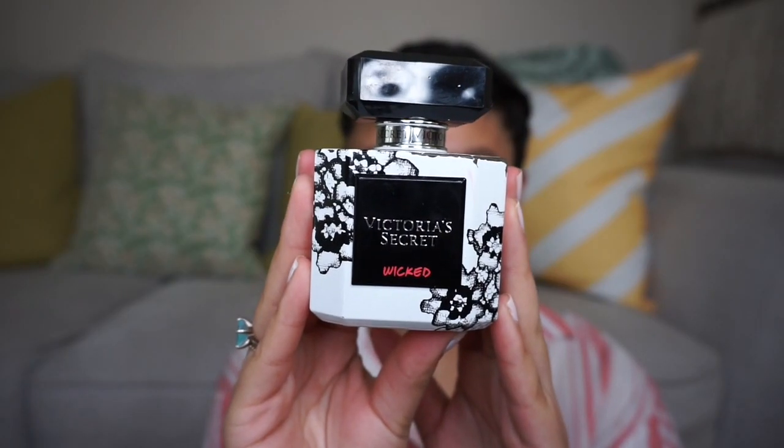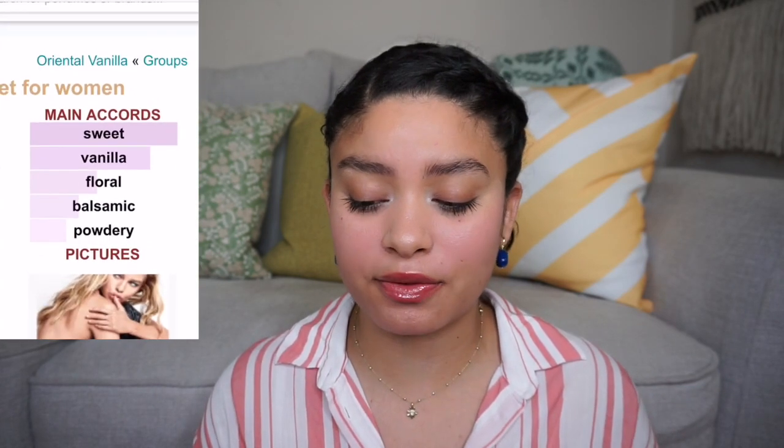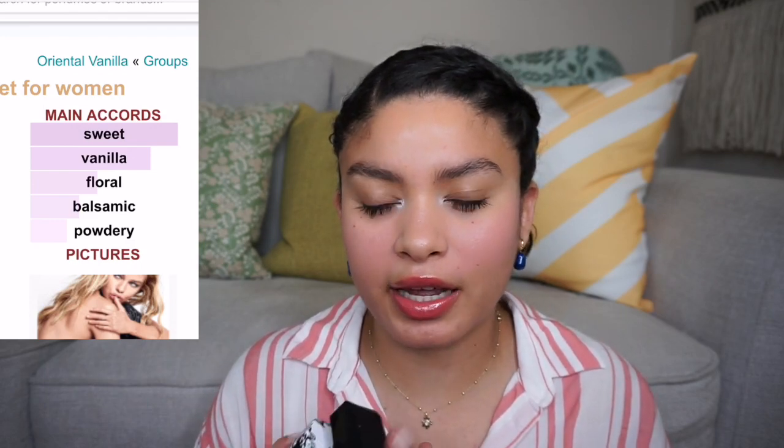Kicking it off with a YouTube-made-me-buy: Victoria's Secret Wicked. I got this one because of Simply Shaughnessy. My bottle looks a little rusty musty. I forgot what she said — I think she just mentioned sugar. The second that I smelled it, it reminded me of Vanille Apricot from Comptoir Sud Pacifique. There's no fruit in this; the notes are freesia, brown sugar, and vanilla, but I get that fruitiness.